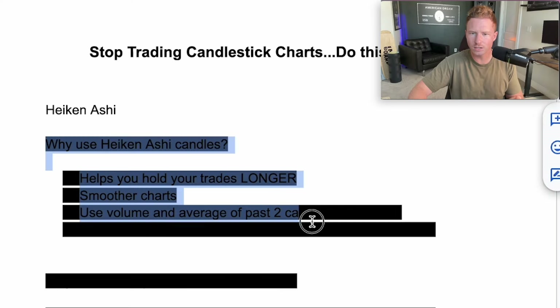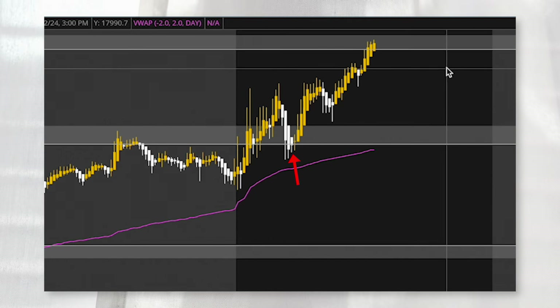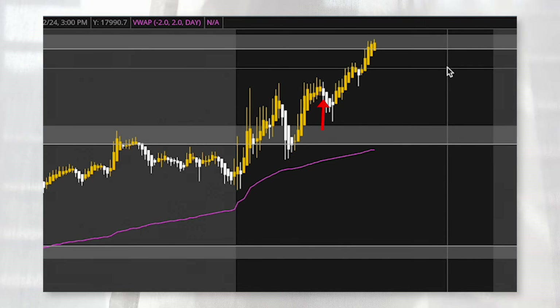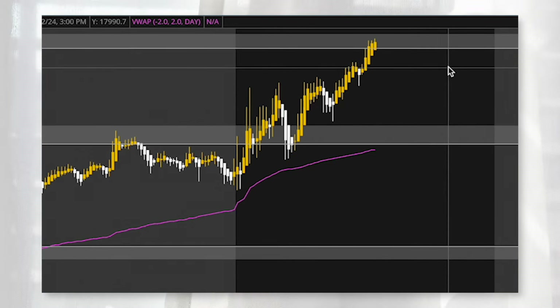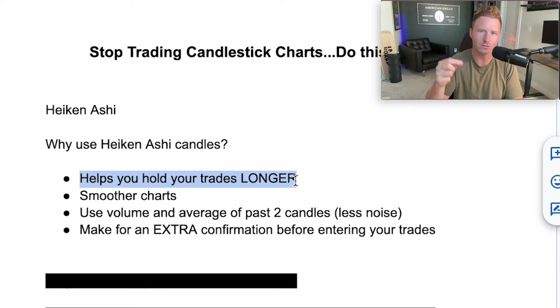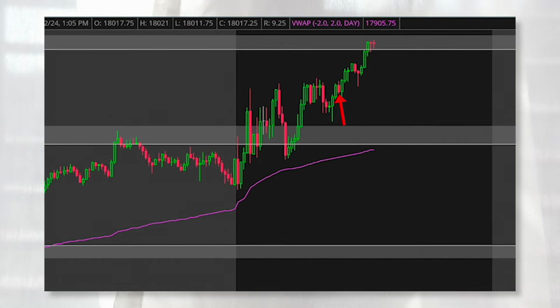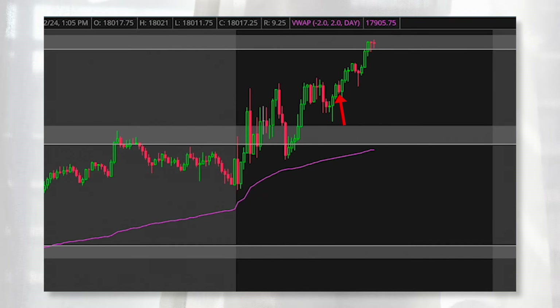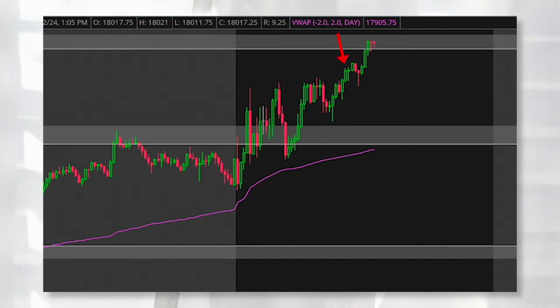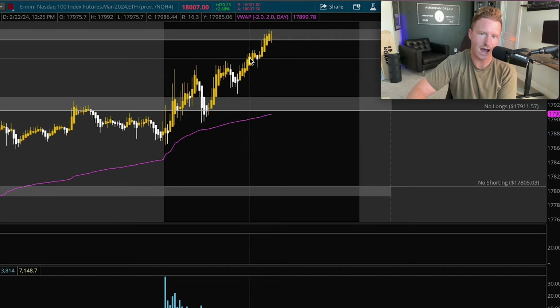The first reason to use Heikinashi candles is it helps you hold your trades longer. If we get in on a reversal or trend pullback, you can hold the trade until it switches colors. Heikinashi candles take the average of the past two candles and factor in volume, so just because we slightly dipped on one candle doesn't mean the color will change — the structure still looks like an uptrend. With regular candlesticks, one red candle can make it look like the trade is going against you, then it gets bought right back up.